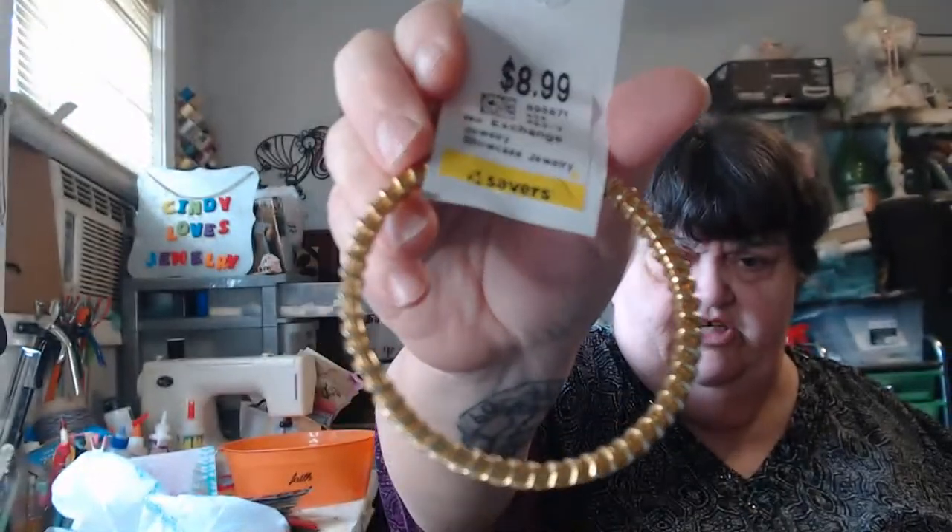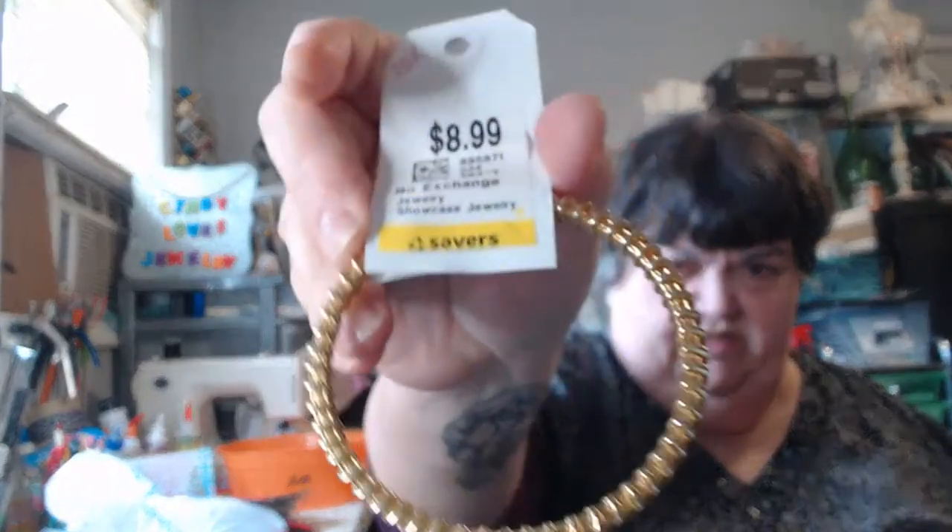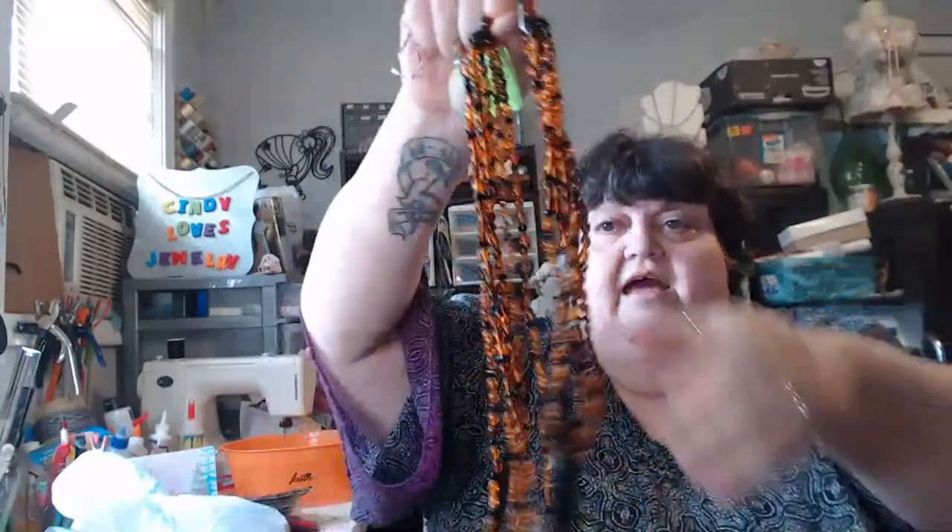This came from Savers — it's a JBK, Jacqueline Bouvier Kennedy, bracelet. This one came from Miss Helen's and it was two dollars — I positively love it, it's really cool. And this one here from Miss Helen's is an Avon anklet piece.